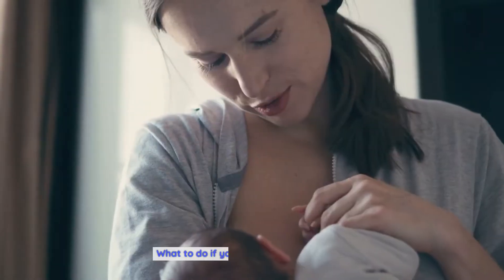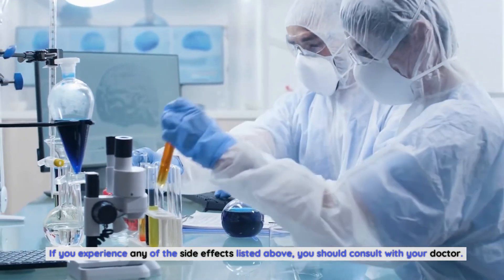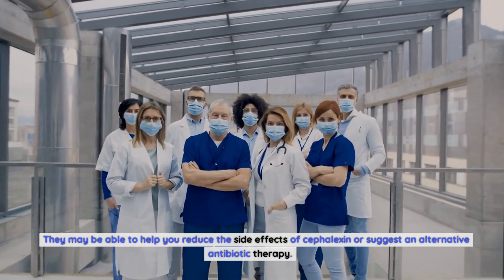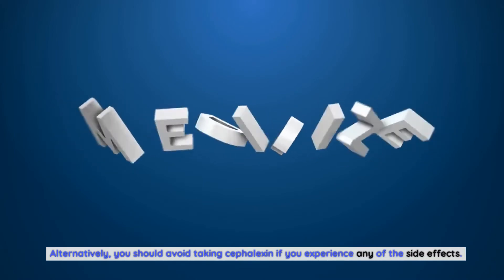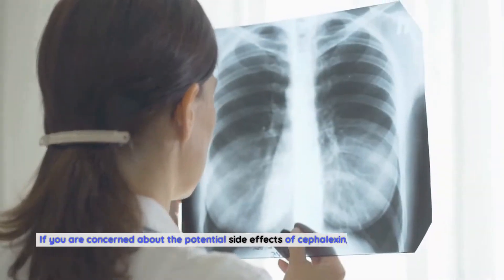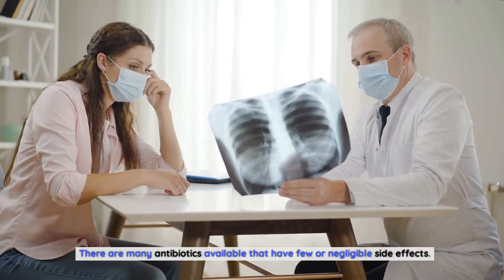What to do if you experience side effects. If you experience any of the side effects listed, you should consult with your doctor. They may be able to help you reduce the side effects of Cephalexin or suggest an alternative antibiotic therapy. You should avoid taking Cephalexin if you experience any side effects, as this can help you avoid serious complications from taking high doses. If you are concerned about the potential side effects of Cephalexin, you should consider taking an alternative antibiotic.